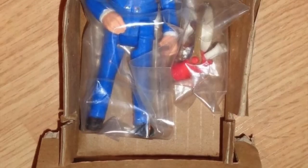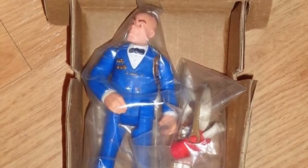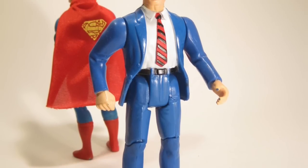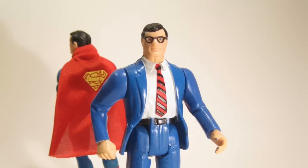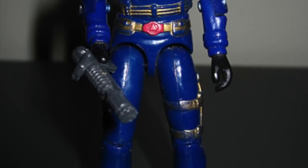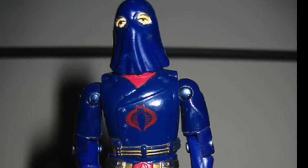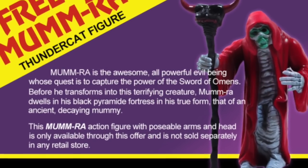Obviously not every figure showed up in a white box — there were all sorts of different ways figures were mailed. And it clearly was not just Star Wars that did this. Some of the most infamous mail-away figures from the 1980s include the Super Powers Clark Kent, which was planned for the following wave but wound up only being a mail-away figure, as well as many lines that had alternate versions — usually of villains — that shipped as mail-aways.